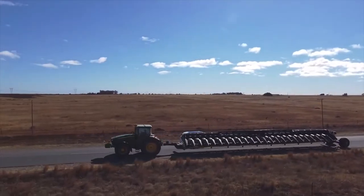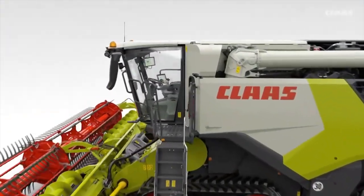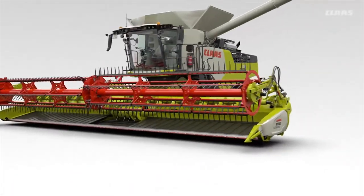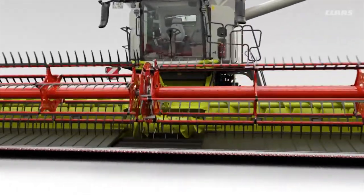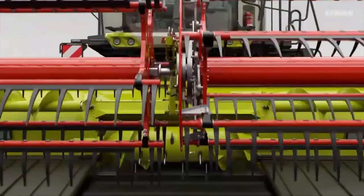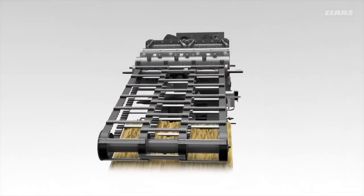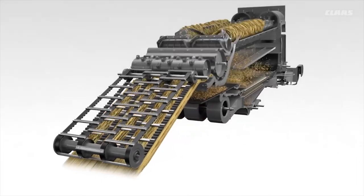You can also expect some major announcements during the show. CLAAS has already announced their new Class 7 combine — it's called the Trion. It will be on display. This is a new combine that's been completely redesigned from the ground up, primarily for corn and soybeans for farm sizes from 1,000 to 3,000 acres. And you can bet CLAAS won't be the only company with major announcements for tractors, combines, headers, and all that kind of equipment.